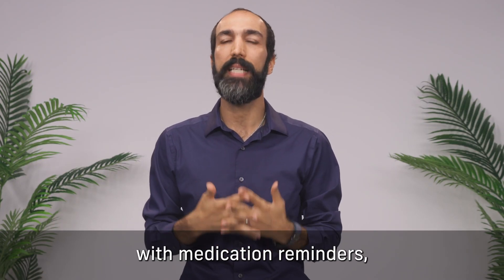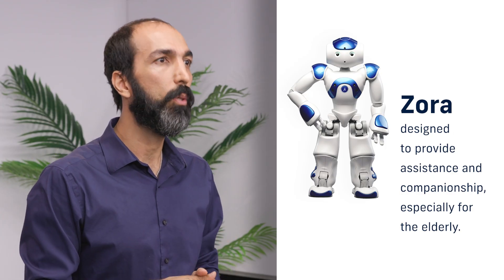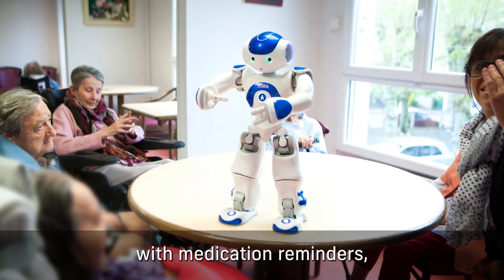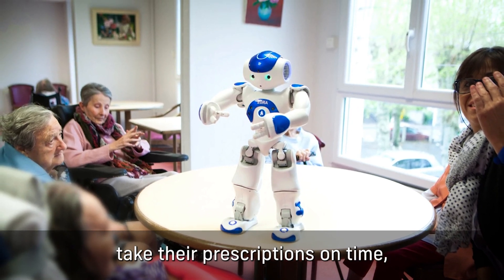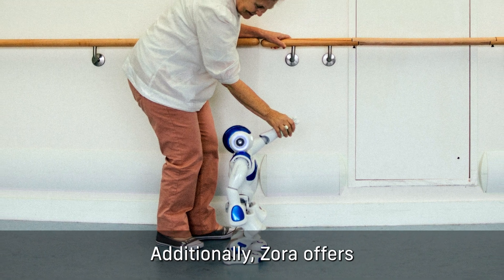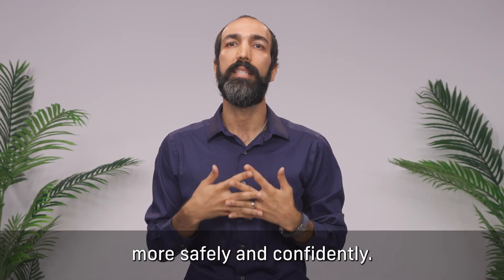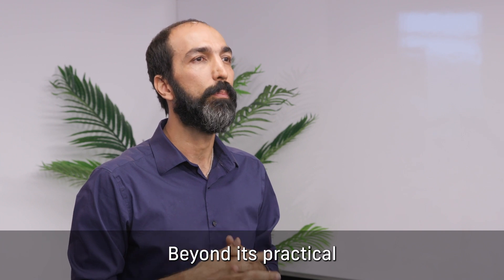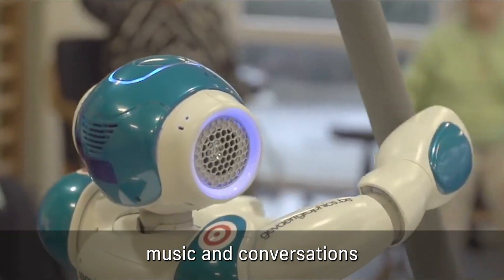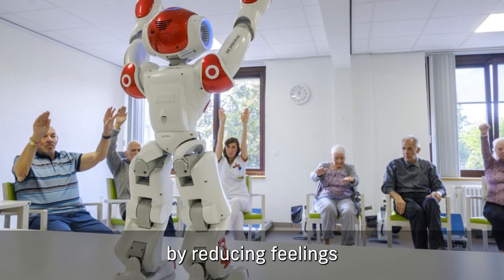Zora is a robot designed to provide assistance and companionship, especially for the elderly. Zora can assist with medication reminders, ensuring that patients take their prescriptions on time, which is crucial for managing chronic conditions. It also offers mobility assistance, helping users move around more safely and confidently. Beyond its practical functions, Zora provides entertainment — engaging users with games, music, and conversations — which can significantly enhance quality of life by reducing feelings of loneliness and isolation.